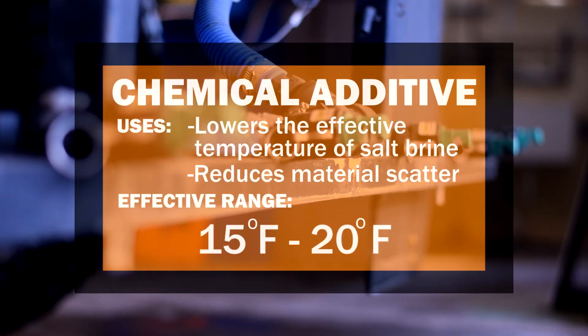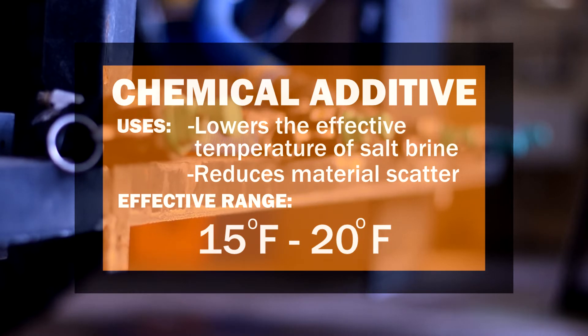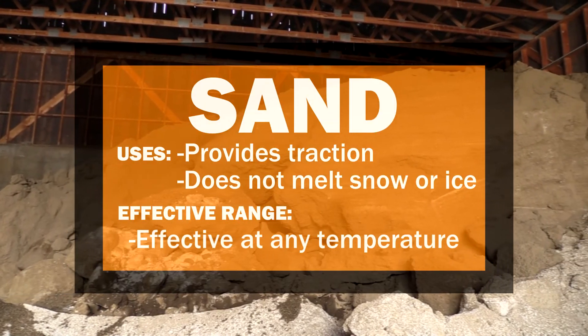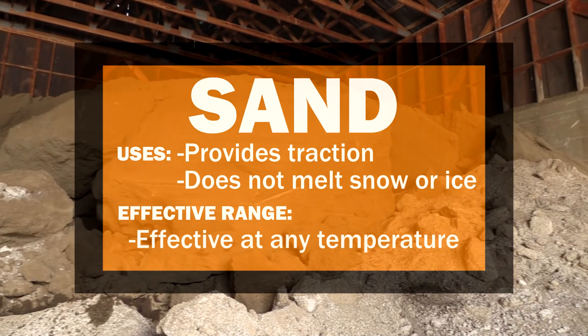When temperatures drop below 20 degrees, we use an additive, which is an environmentally friendly de-icing agent that lowers the effective temperature of the salt brine. We also use sand for traction when temperatures are too low and salt is ineffective.